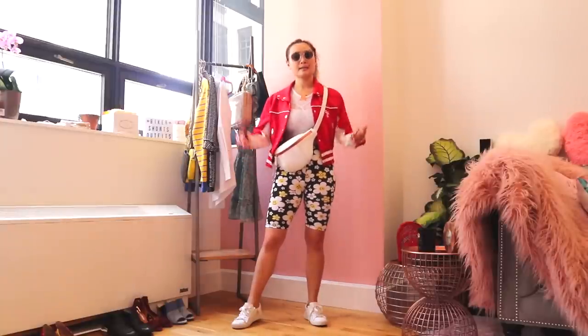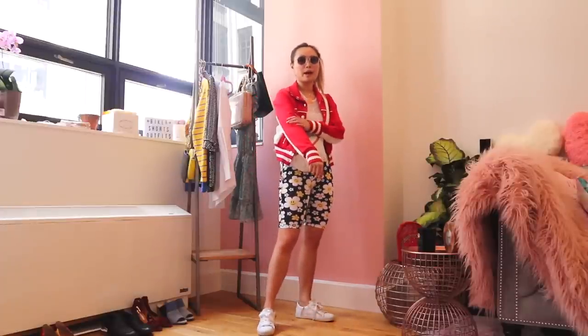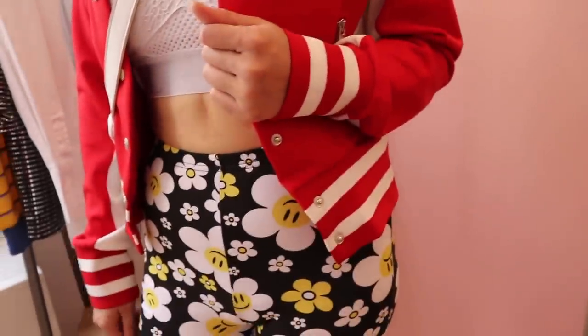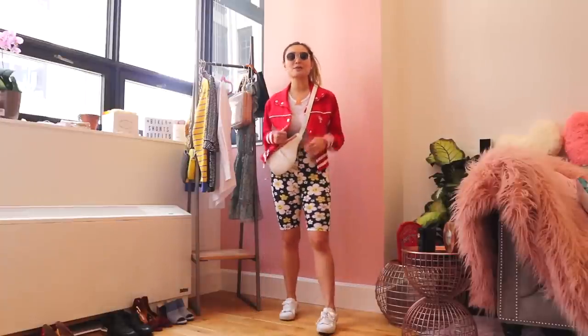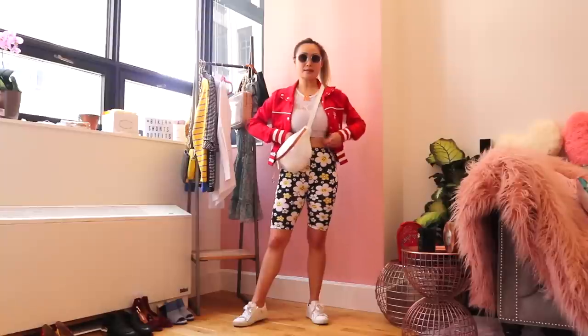This is the fourth outfit, and for this one I had to do a sporty look because biker shorts originate from cyclists and bikers. I went with a white sports bra — I chose white because there are already a lot of different things going on in this look. I also knew I wanted to do this really cool red sporty varsity jacket, so I purposely chose white for the sports bra to balance everything out. This varsity sporty jacket is from The Kooples and I absolutely love it. I bought it last year when varsity jackets were really in. It also has white on it, which pulls from the white of the shorts as well as the white sports bra and really pulls everything together.